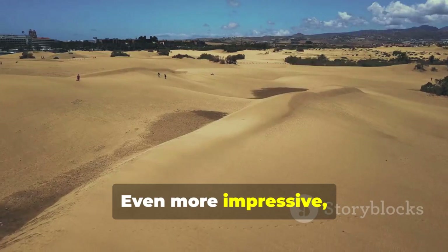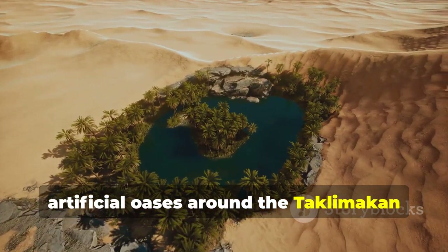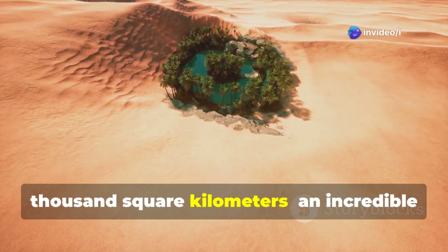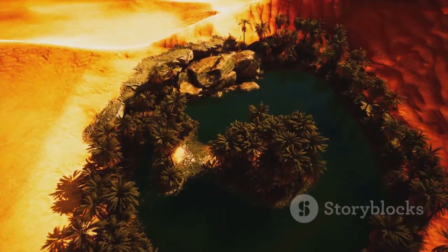Even more impressive, over the past 30 years, artificial oases around the Taklimakan Desert have expanded from 65,000 square kilometers to 100,000 square kilometers — an incredible 54% increase.